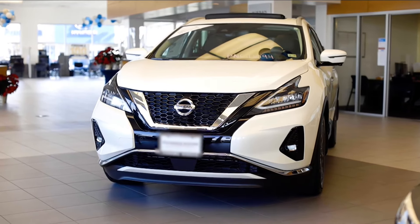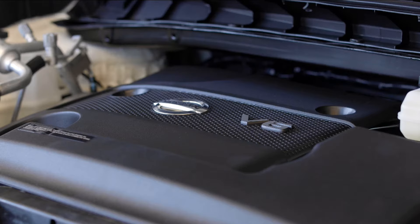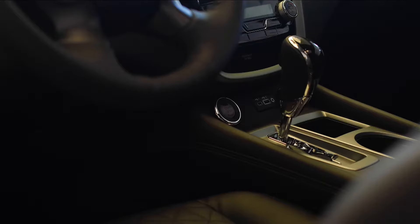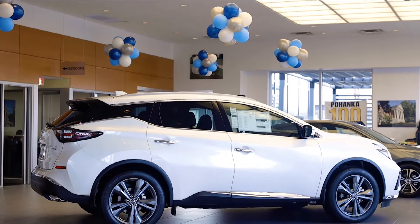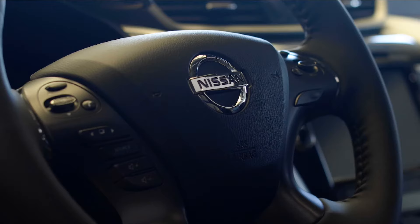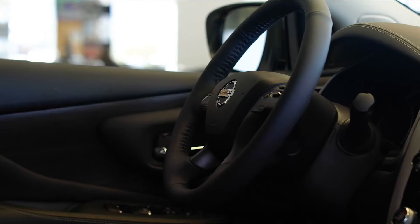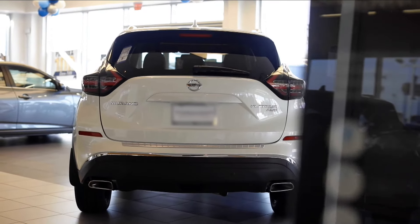The 2022 Nissan Murano Platinum is a five-passenger, full-size crossover you can't take your eyes off of. The Murano is powered by a 3.5-liter V6 engine and Xtronic CVT that delivers impressive passing power. The all-wheel drive system can automatically switch from two-wheel to four-wheel and back for optimal fuel efficiency and confidence-inspiring cornering. The intelligent all-wheel drive adapts to changing conditions instantly, helping you get the grip you need for the situation.